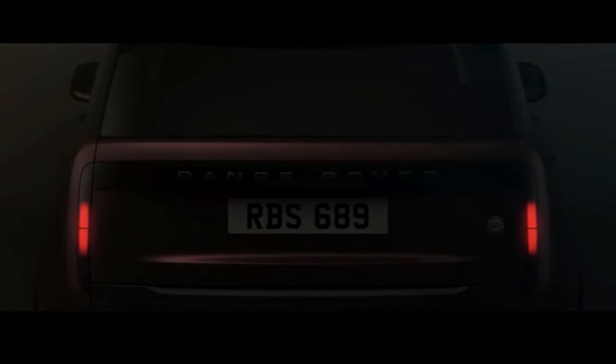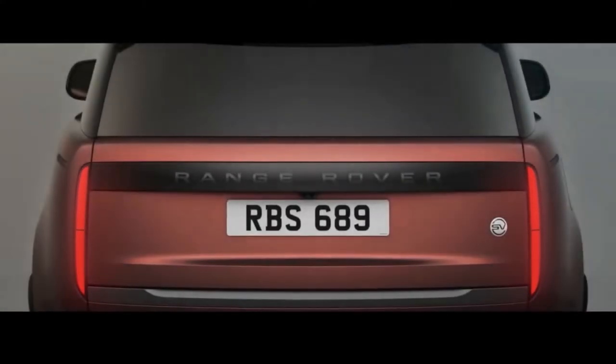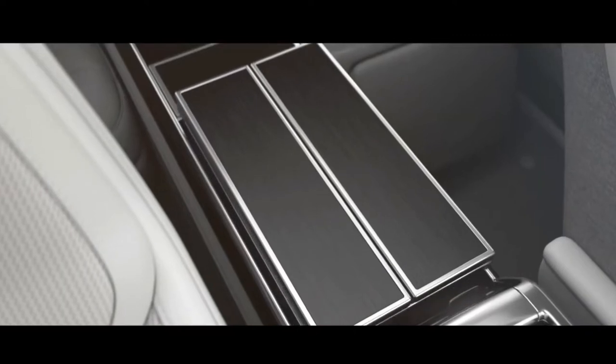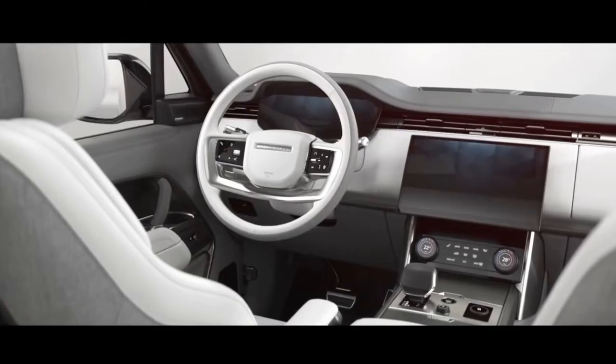The 2022 Land Rover Range Rover brings the famous luxury SUV into its fifth generation. The new model sports a familiar appearance with smoother lines that keep the premium machine looking modern, and the automaker loads it with all of the latest technology.